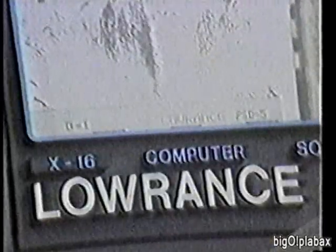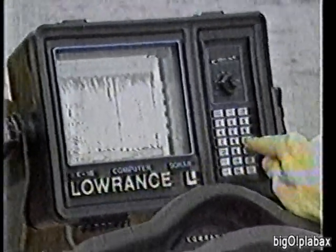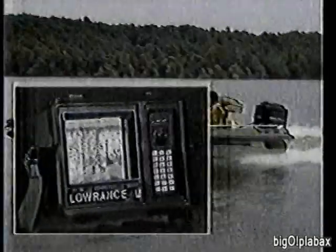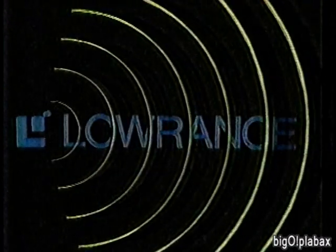It takes a lot to make a better computer graph. It takes Lowrance advanced technology. Introducing the X16 with a new memory feature that recalls every setting even after it's been removed from your boat. The X16's print resolution is sharper than ever, with millions of range combinations and a zoom that brings each one up full size. Lowrance X-Series technology — now available in three models. You can't be more sure of performance.